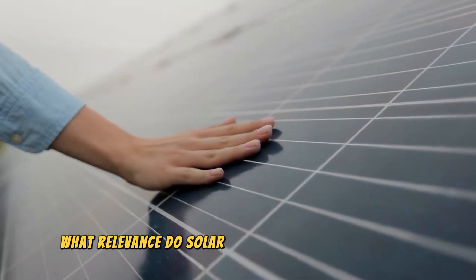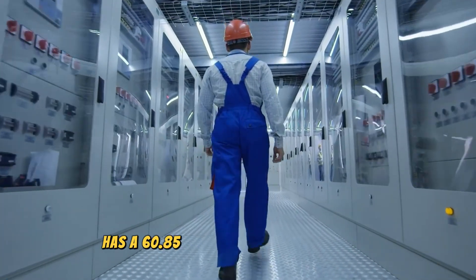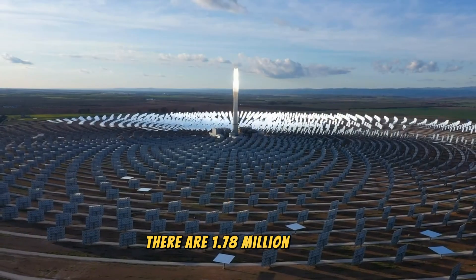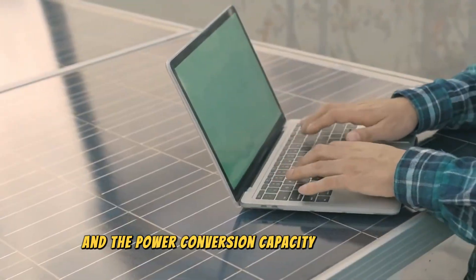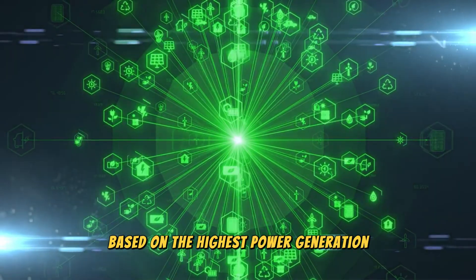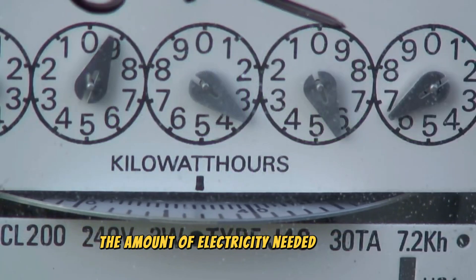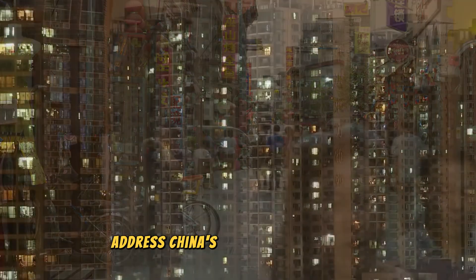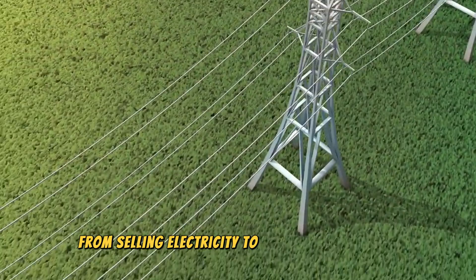The first solar power station has a 60.85 megawatt installed capacity, with 1.78 million solar photovoltaic panels in total. According to calculations based on the highest power generation, it is sufficient to produce five times the amount of electricity needed annually by the entire Chinese population, which would not only address China's power shortage issue but also provide income from selling electricity to neighboring nations.